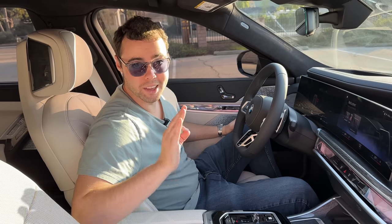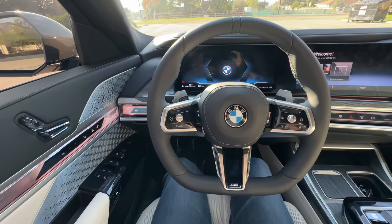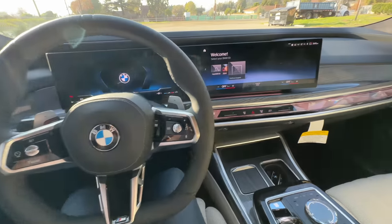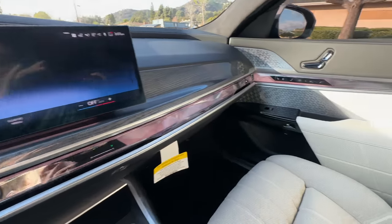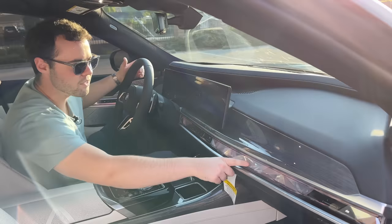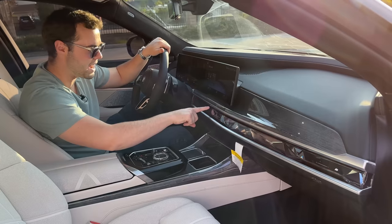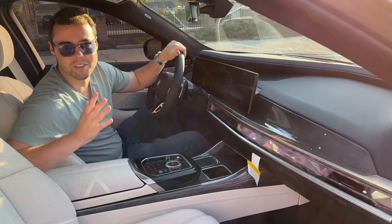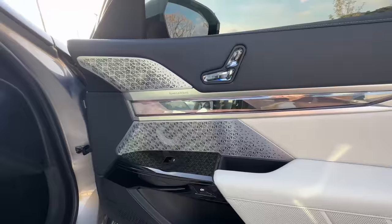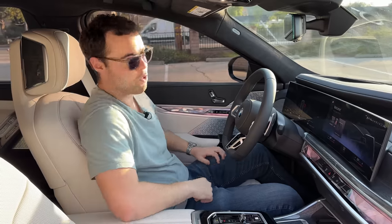The driver's seat is incredibly luxurious as well. We've got this massive curved display featuring a 12.3-inch instrument cluster and a 14.9-inch main center stack. We've also got this gorgeous piece of clear glass that illuminates — if you click the hazards, it lights up in red. One of my favorite parts of the entire car is the automatic opening and closing doors, which can even operate via voice controls.